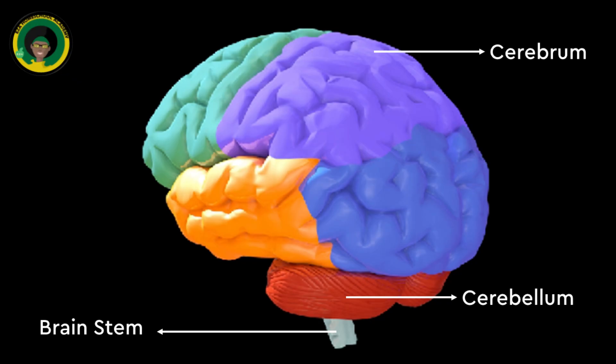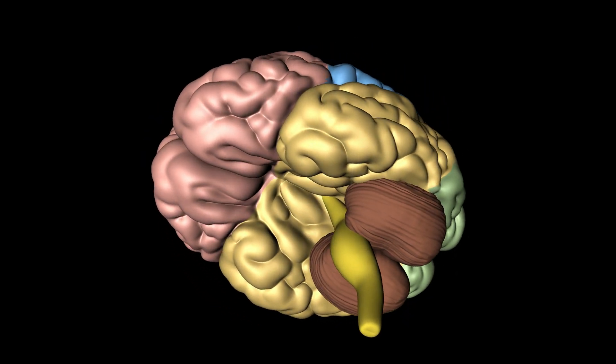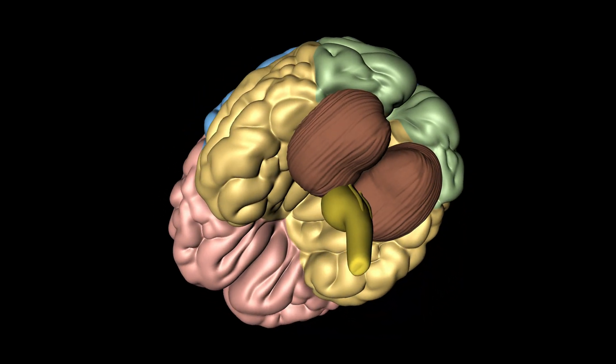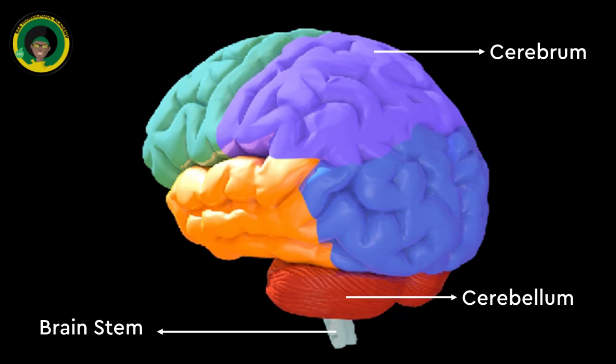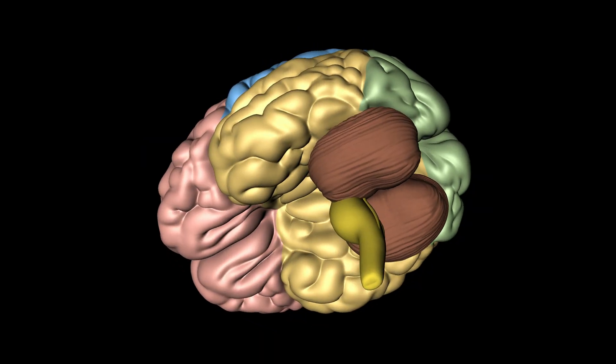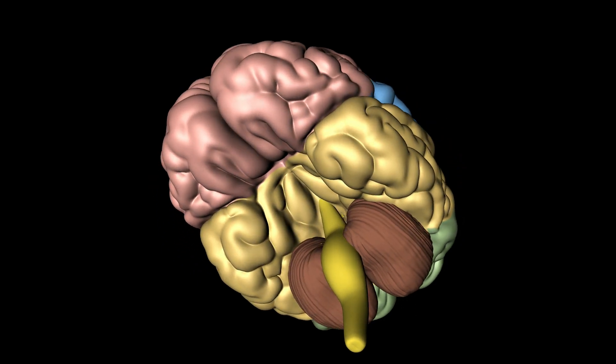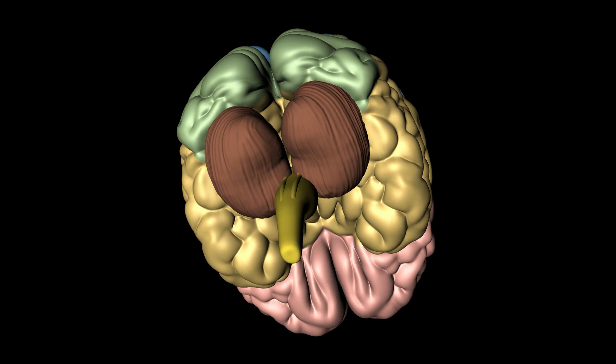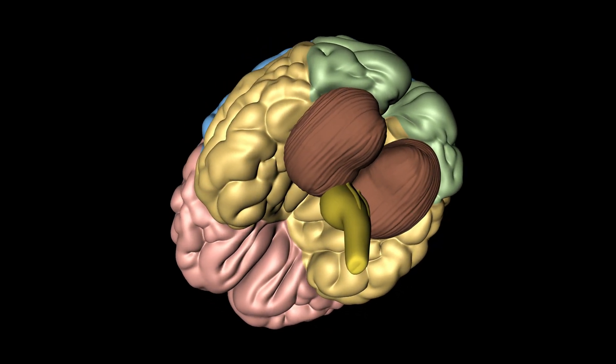Cerebellum: located under the cerebrum, it coordinates muscle movements, maintains posture and balance. Brainstem: connects the brain to the spinal cord and controls vital functions such as breathing, heart rate, and blood pressure. It includes the midbrain, pons, and medulla oblongata.